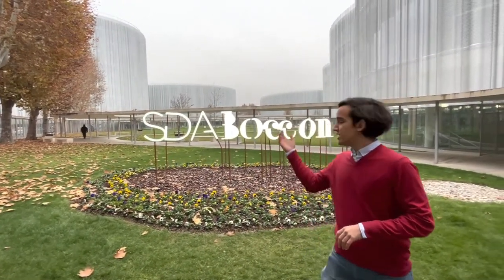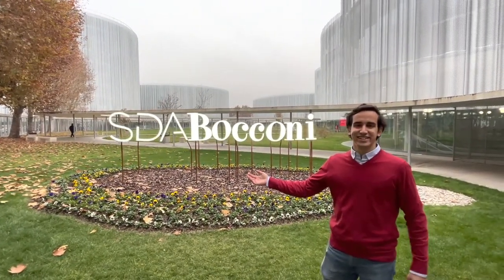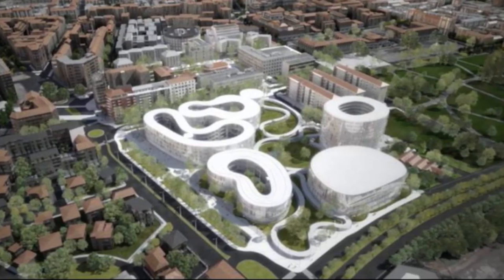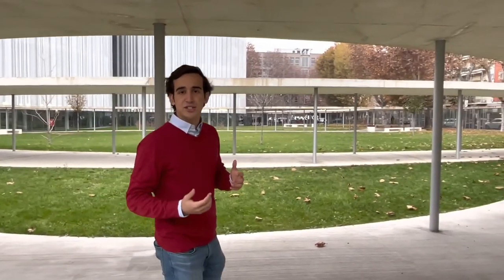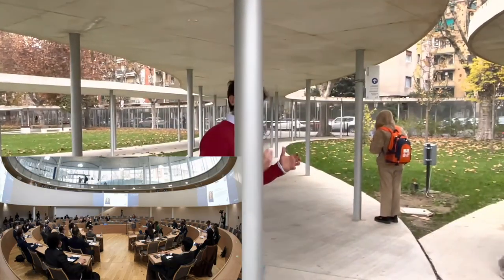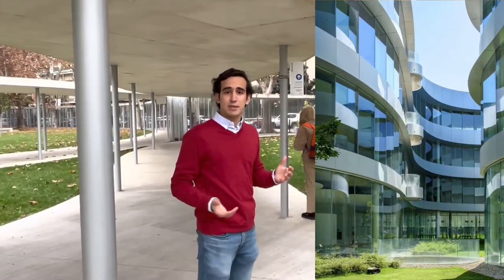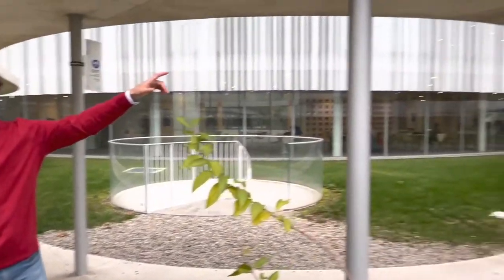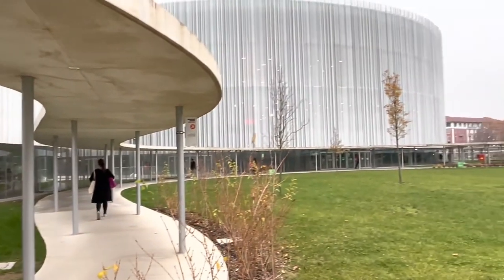Here we are in the new SDA Bocconi building. We're walking through the SDA campus which was actually just built in 2019, and this campus is mainly geared towards master students at Bocconi. You can find different offices, office hours, guest lectures, and rooms with a lot of event spaces. You can also come here for the sports center, which is in that building right over there that we'll look at in just a second.